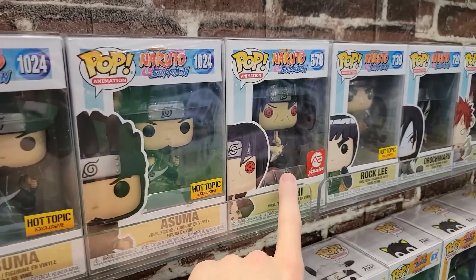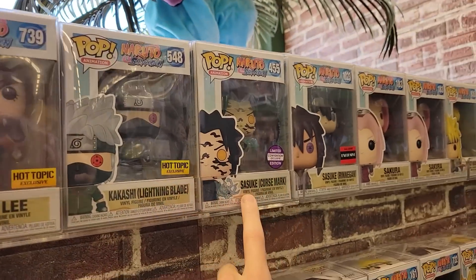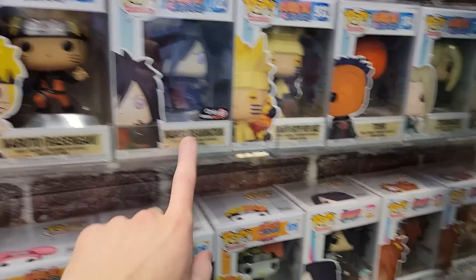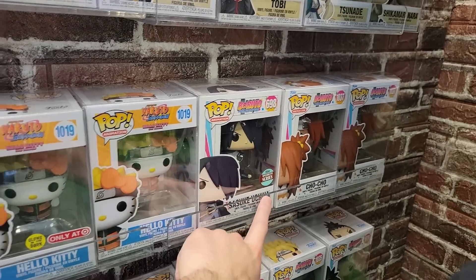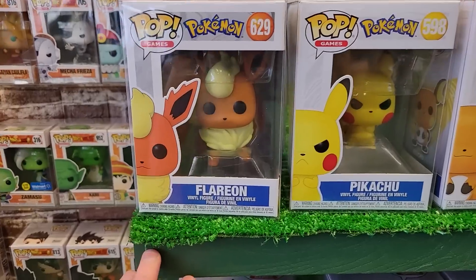They have Kakashi, Anbu, Asuma, Itachi, Tobi, Gaara, Rock Lee, Kakashi, and Sasuke over here. They have a Madara Reanimation as well as Sasuke Uchiha specialties. Oh, Naruto, Hello Kitty glow-in-the-dark. They also have Sakura and Minato up here — the anime section is pretty stacked today.